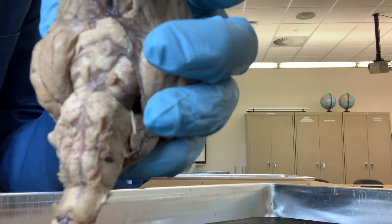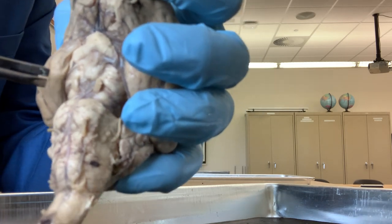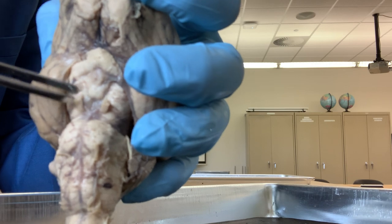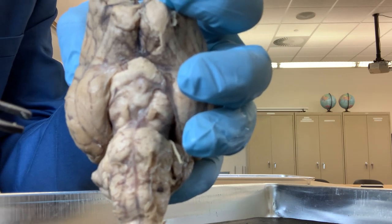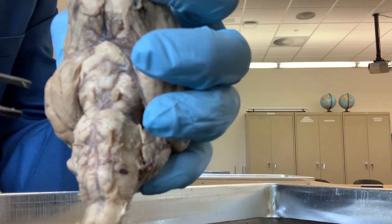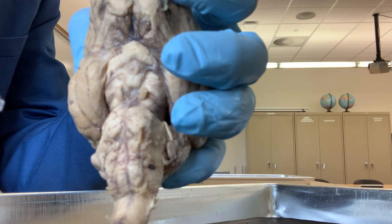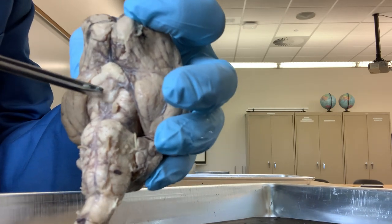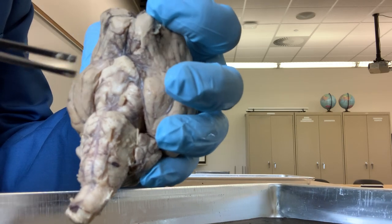The mammillary bodies are the structures related to memory. Memory consolidation is the function of the mammillary bodies. The term mammillary came from the term mammary gland - the female breast. When the anatomist first identified these structures, they named them mammillary bodies because of their round, breast-like form. In front of the mammillary bodies, you have the optic chiasma where two optic nerves meet.